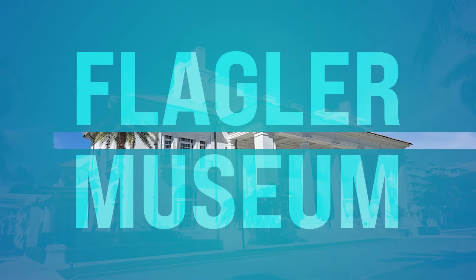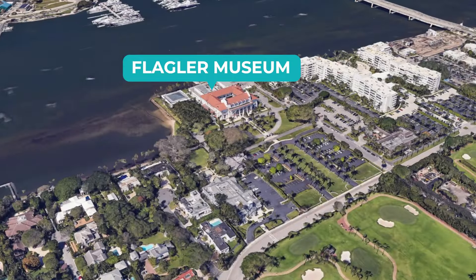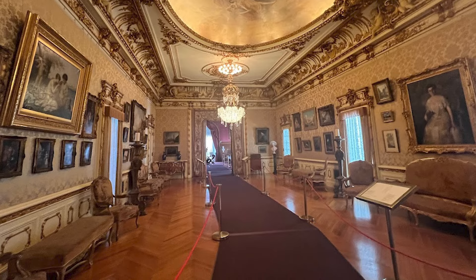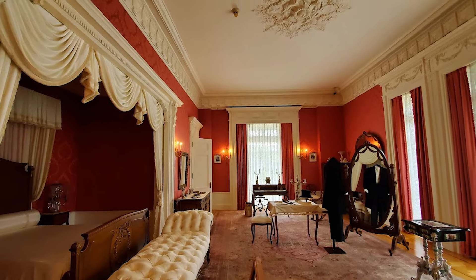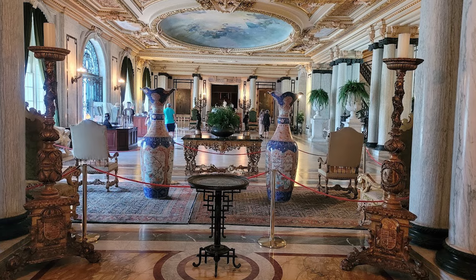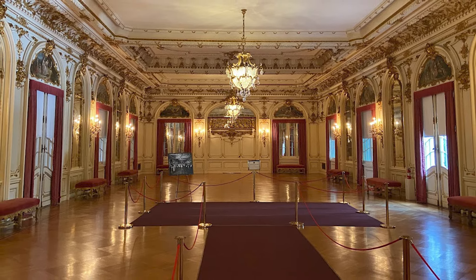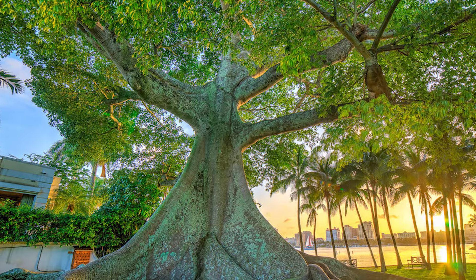Number three, we got the Flagler Museum. This is down on Whitehall Way in Palm Beach. You can literally step back in time at Whitehall, the former home of Gilded Age industrialist Henry Flagler. You can marvel at the beautiful, opulent interiors — Tiffany glass windows, antique furnishings, and elaborate ballrooms. Or you can stroll through the lush gardens overlooking the Intracoastal Waterway. Go and check out the Flagler Museum.